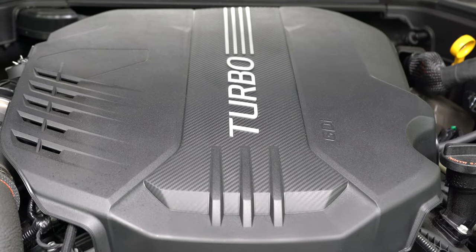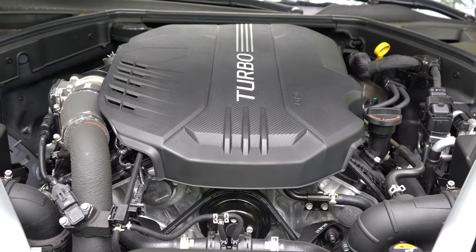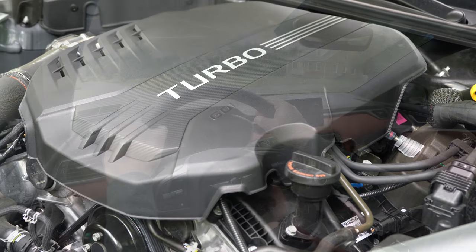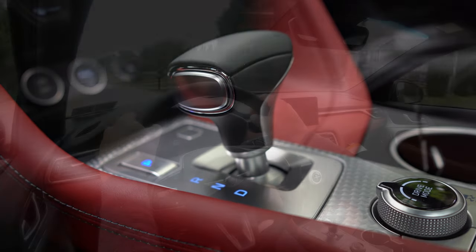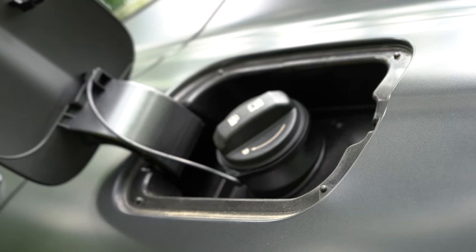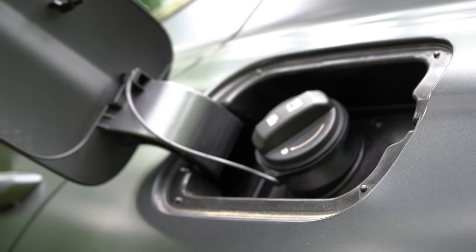The all-wheel drive version gets 20 city, 28 highway, taking premium unleaded. The other engine — the one we have today — is a 3.3-liter twin-turbo V6 putting out 365 horsepower at 6,000 RPM and 376 pound-feet of torque at 1,300 RPM, through an eight-speed automatic with paddle shifters. Zero to 60 is 4.5 seconds, with 18 city, 27 highway for rear-wheel drive, and 17 city, 25 highway for all-wheel drive.